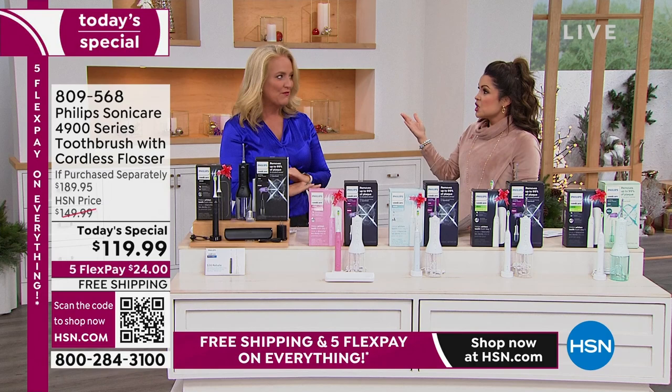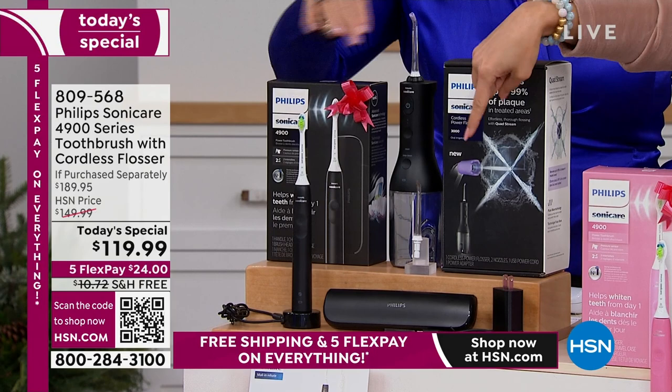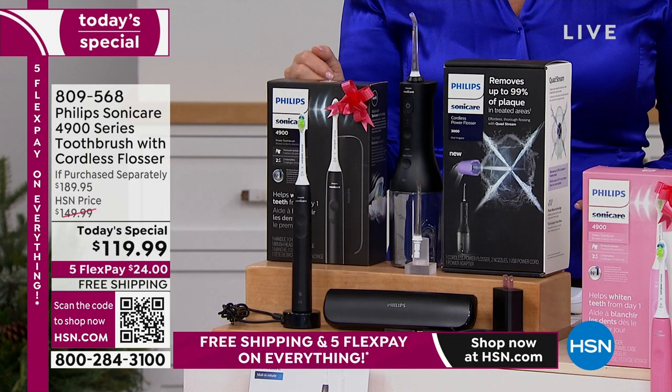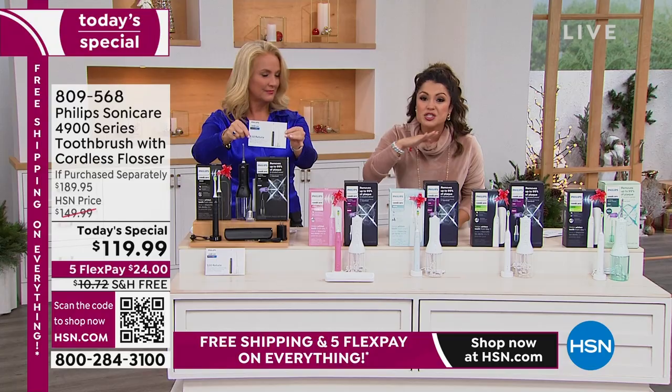That's $100 savings. It's loose in the box, make sure you grab that. It comes back as a MasterCard gift card that you can use and shop anywhere with. So that can be a third gift if you want — you could gift the water flosser, the toothbrush, and the gift card.